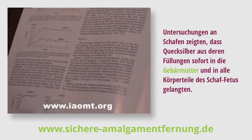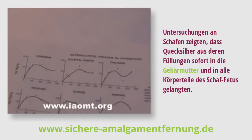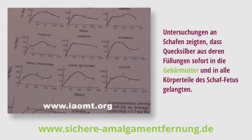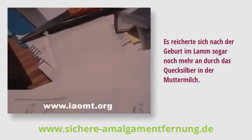Experiments in sheep showed that mercury from the sheep's fillings transferred immediately to the placenta, to the unborn fetus, and to every conceivable portion of the fetus's body. It even increased in the lamb higher after birth from mercury in the mother's milk.